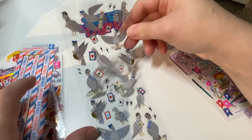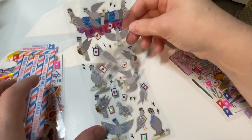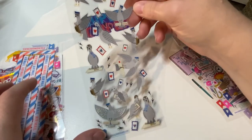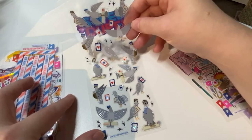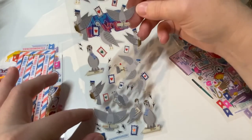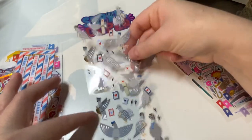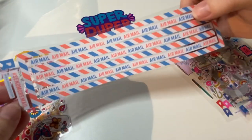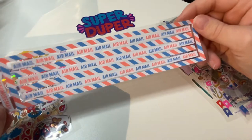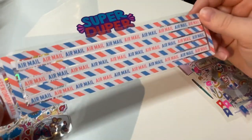There are carrier pigeon stickers — carrier pigeons in general amaze me that we were able to train these birds to deliver messages. I'm so glad they honored them. There are also airmail stickers, which are great for your mail going overseas.